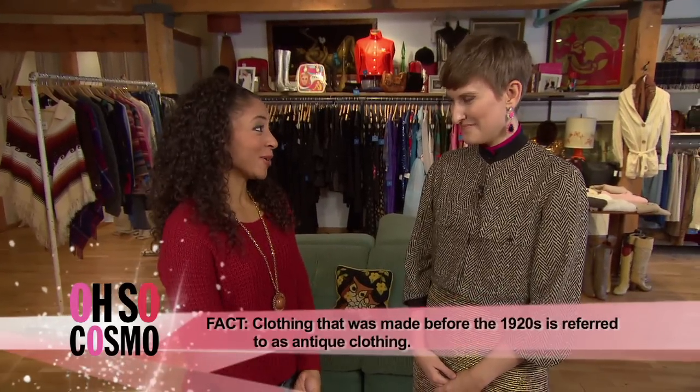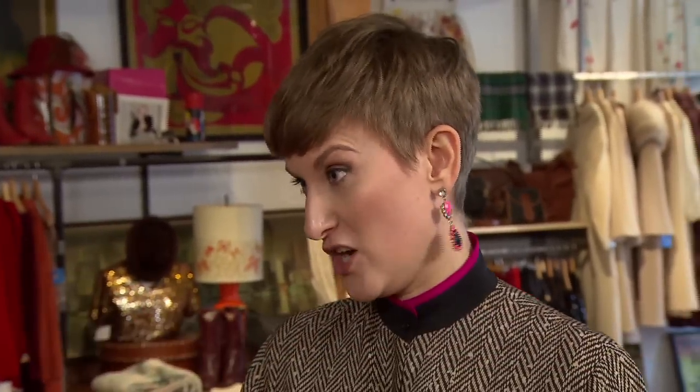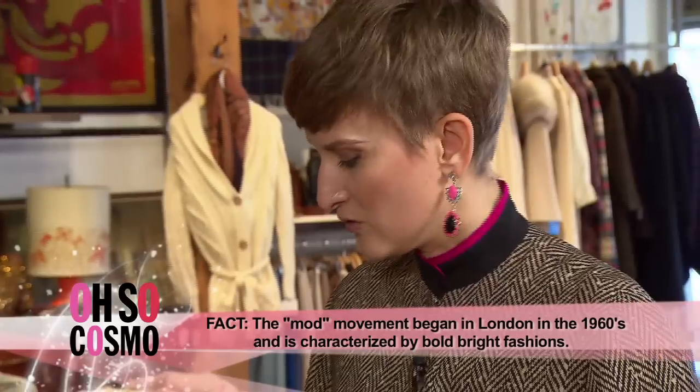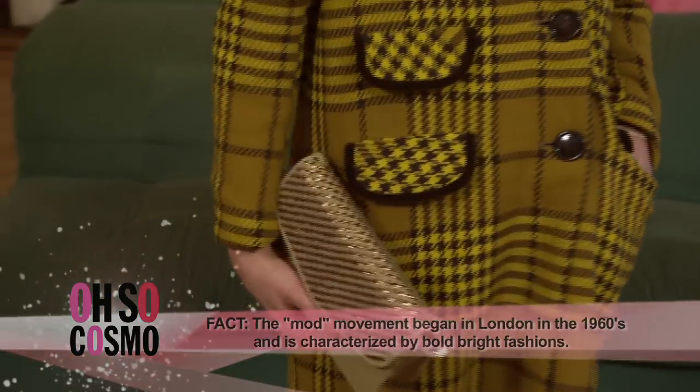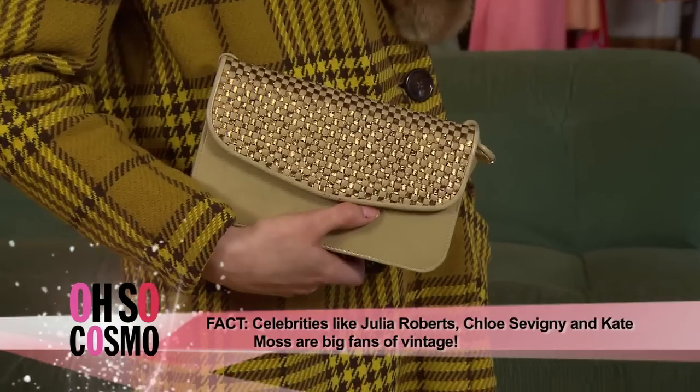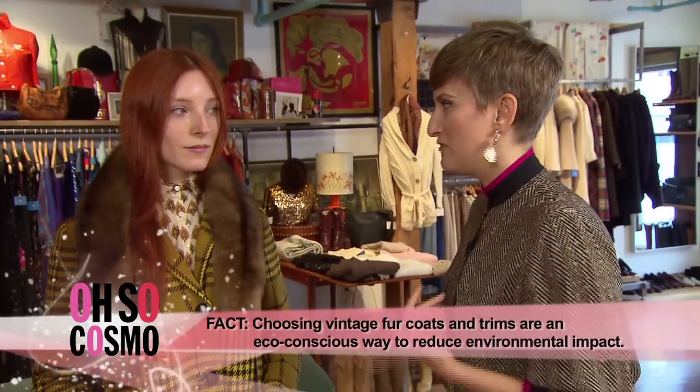I'm actually really excited to see what you've pulled together for us. So what we're starting off with is a statement coat. We've got a really cute plaid piece here, very mod. We've paired it with just sort of a casual pair of boots from Dalston Grey and a bag from House of Vintage. This is a great everyday kind of look. But if you wanted to dress it up, you'll find a lot of these vintage fur collars around — it's a really fun way to spice up an otherwise normal looking outfit.